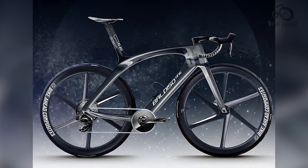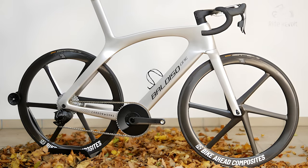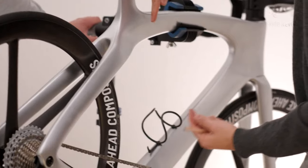B1 stands for BALDISO 1, the first road bike designed and developed together by BALDISO and Carbon Works. The new construction is based on the mission to rethink the conventional frame shape and present a completely new design — a bicycle that stands out from the crowd and is absolutely unique.